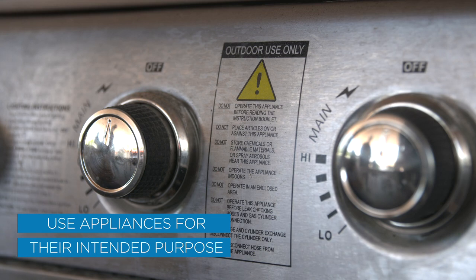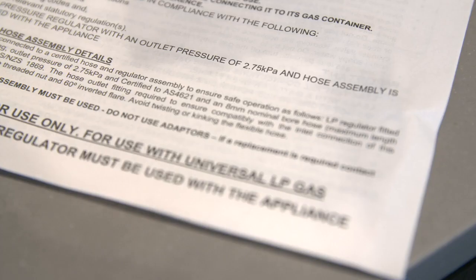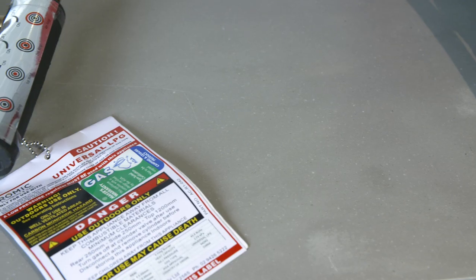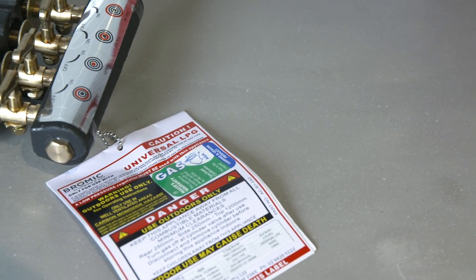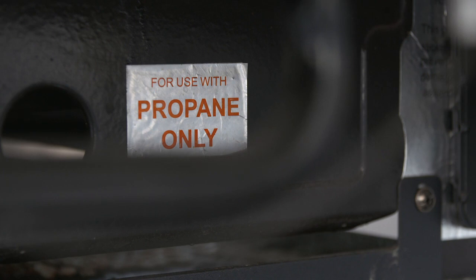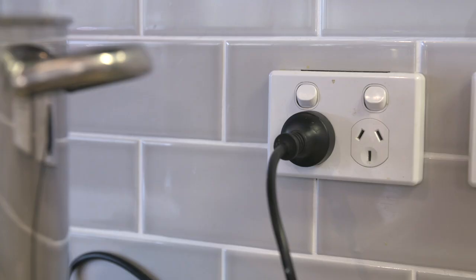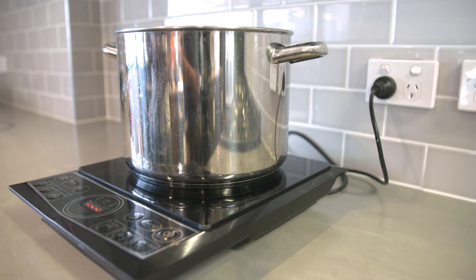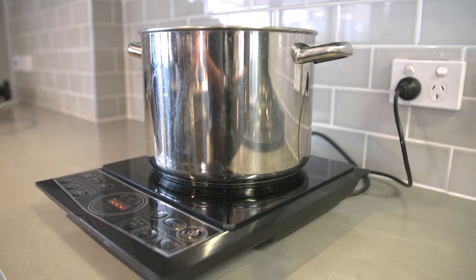Only use an LPG gas appliance in the environment it was designed for and always read the manufacturer's operating instructions. If the appliance is marked as outdoor use only, it must only ever be used and stored outdoors. Always use the type of gas specified by the manufacturer and never modify an LPG appliance. If you are unable to use a system connected to a fixed outdoor gas supply, consider an electric appliance such as an induction cooktop.